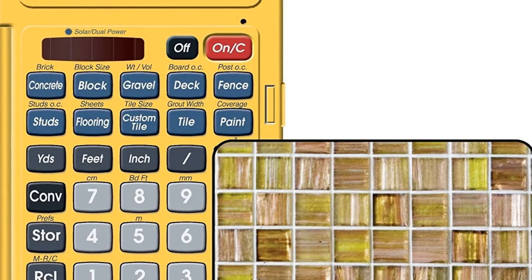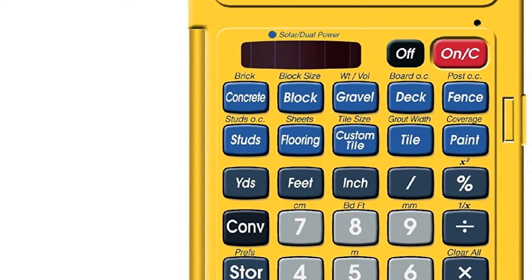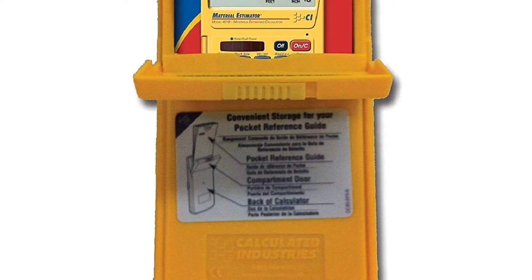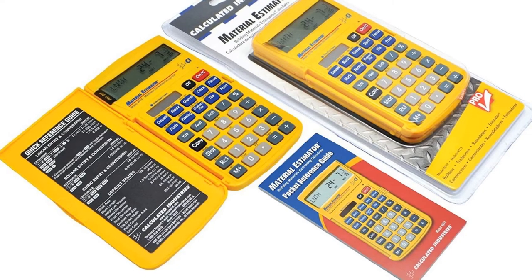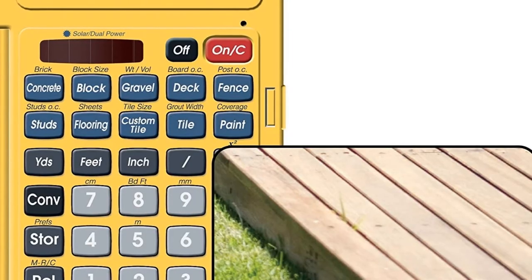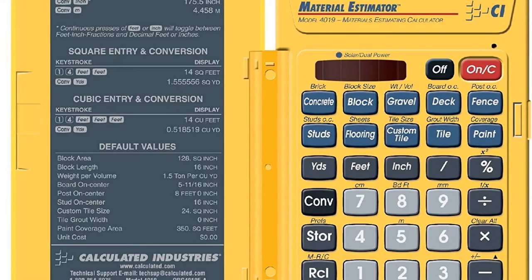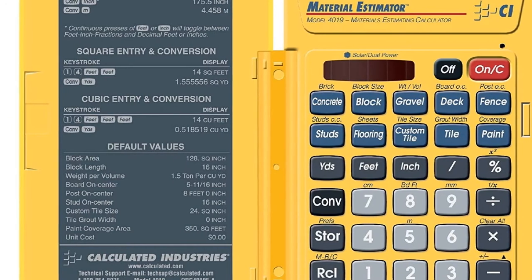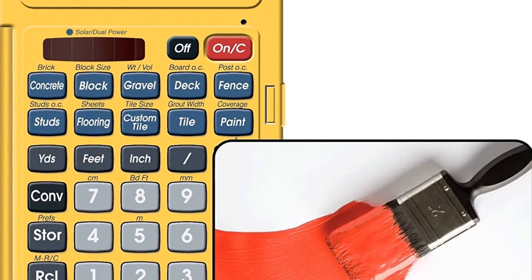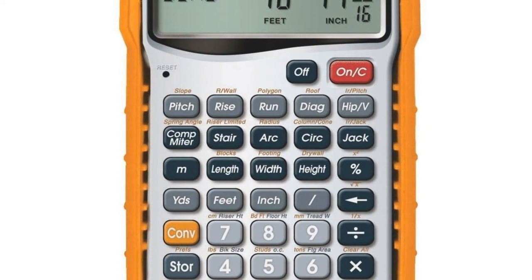It works directly in yards, feet, inches, fractions, and meters — including square and cubic formats — with no need to convert to decimals. Store your measurements to instantly get accurate material estimates. It can be powered by both solar and battery (CR2016 battery included). It measures 5.7 x 3 x 0.55 inches, weighs 4.15 ounces, and is backed by a one-year limited warranty.